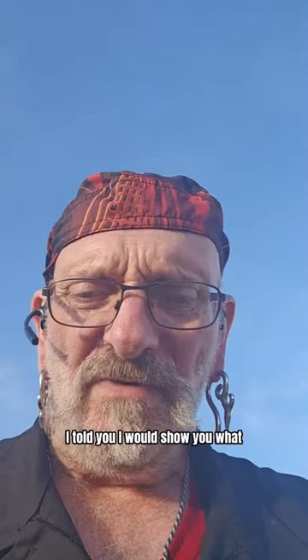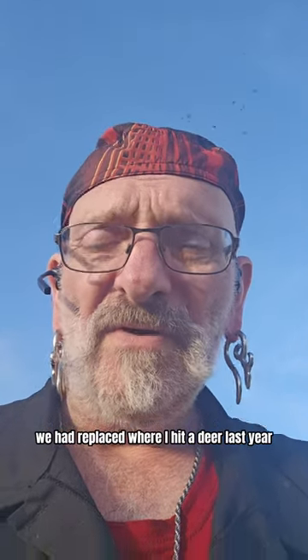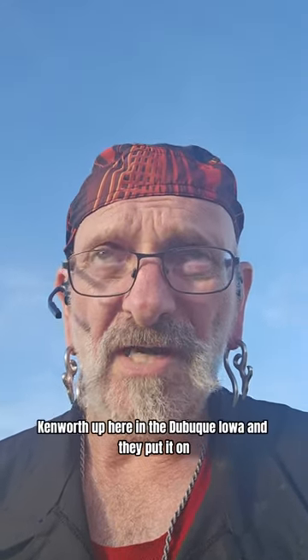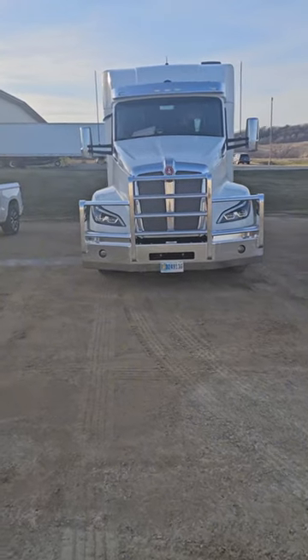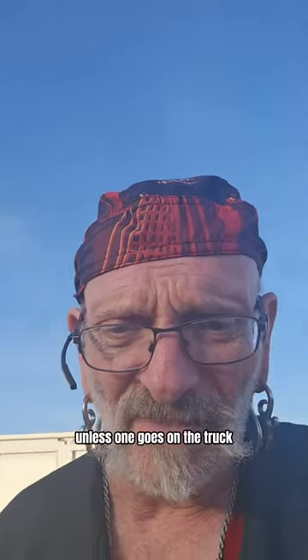All right guys, I told you I would show you what the bumper looked like on our truck. We had it replaced where I hit a deer last year, and just got the bumper in this past week. We brought it up here to Kenworth up here in Dubuque, Iowa and they put it on. Look at this — ain't that thing pretty? That bumper is nice. We can hit a herd of deer now and keep on rolling.